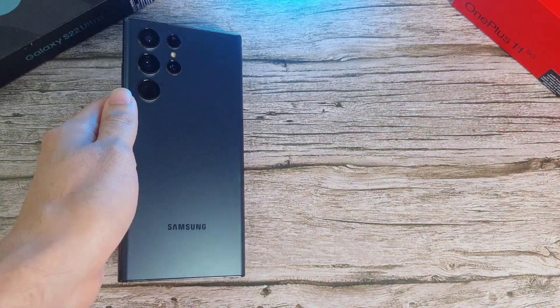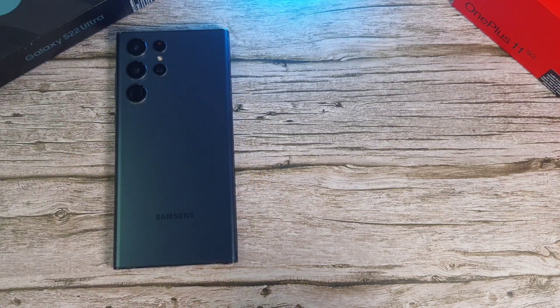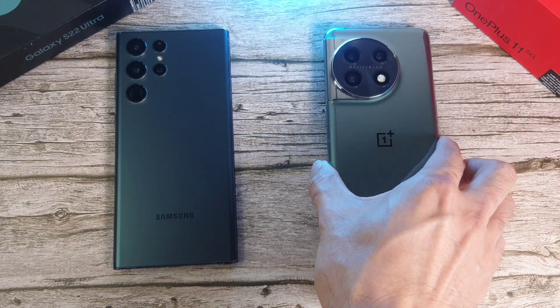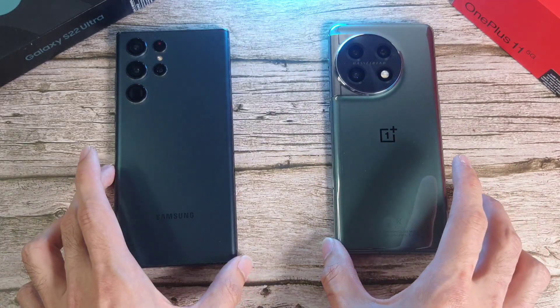What is up guys and welcome back to the channel, this is Dr. Hamistang. Today we'll be doing a speed, RAM, temperature, deep bench, and 3D Mark test between two very powerful flagship phones. In the first corner we have the Galaxy S22 Ultra, one of my favorite phones in 2022, going up against the first flagship phone of 2023 — the OnePlus 11.